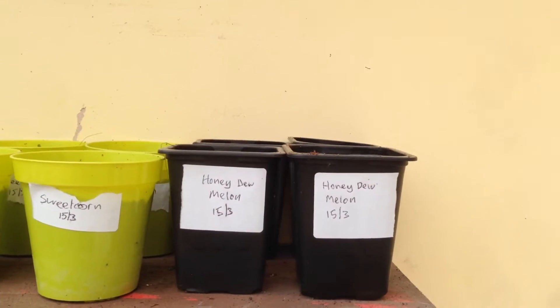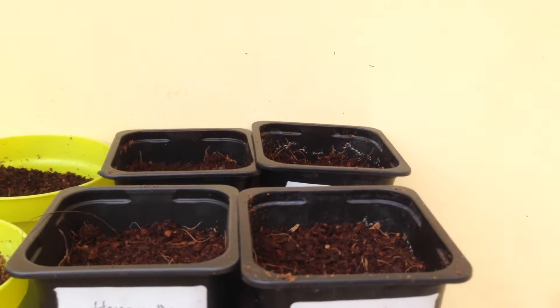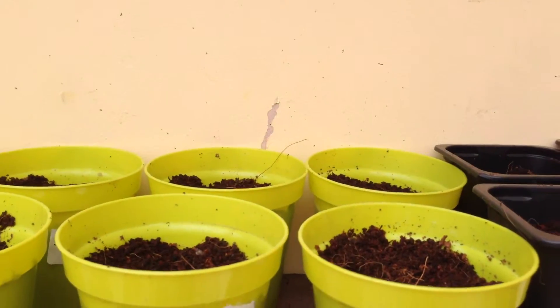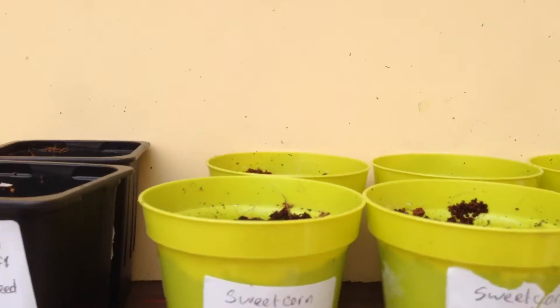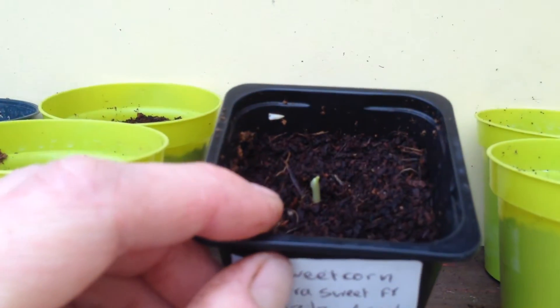I'm just going to turn the camera around so that we can see what I'm growing this year. We've got honeydew melon which hasn't come up yet — it was planted on the 15th. We've got some sweet corn which is also planted on the 15th, and more sweet corn planted on the 12th which is just coming up now.